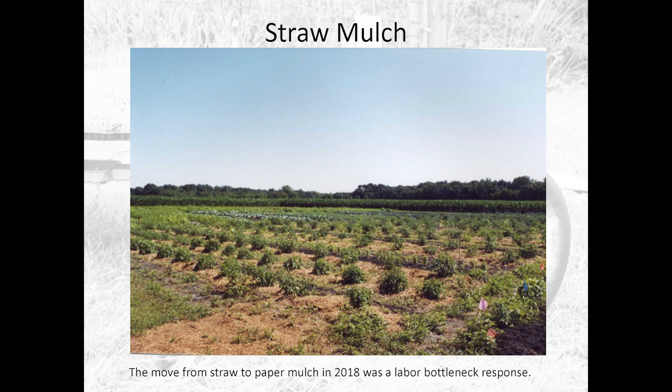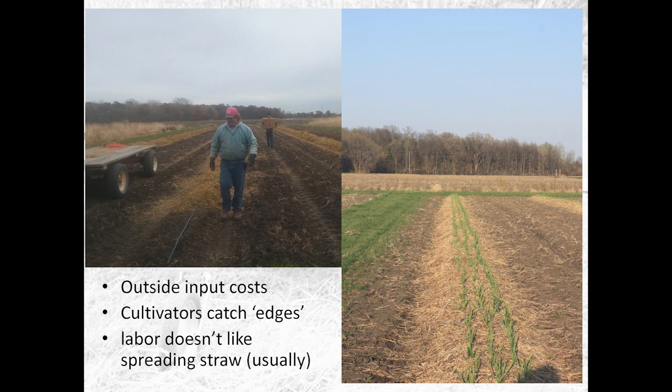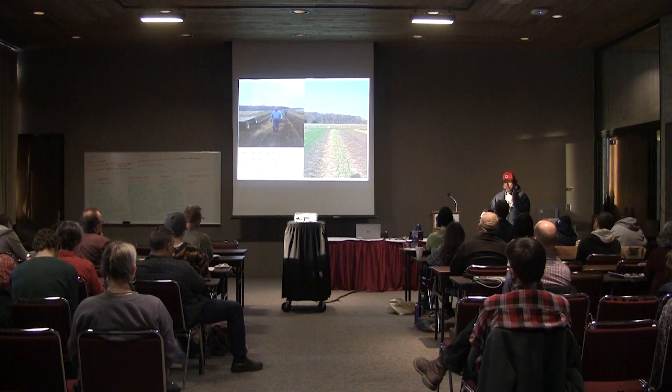We've stopped using straw mulch for our tomatoes now, and it's a labor thing. It's not that straw mulch didn't work for us — it did. But our workers don't particularly like spreading straw mulch. I've yet to find a worker who says, yay, let's spread the straw mulch. The grass mulch was fun; straw mulch is like, ugh. The other problem is the period of time we mulched the tomatoes was the exact period when everything else also needed to be done — too much bottleneck on the labor.